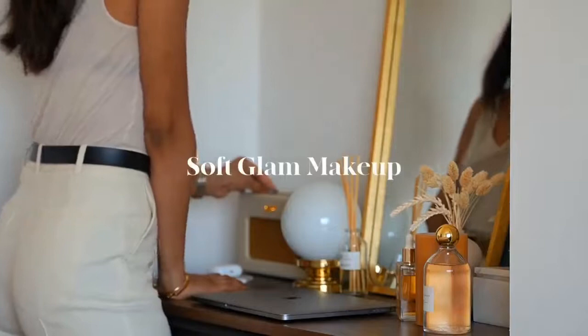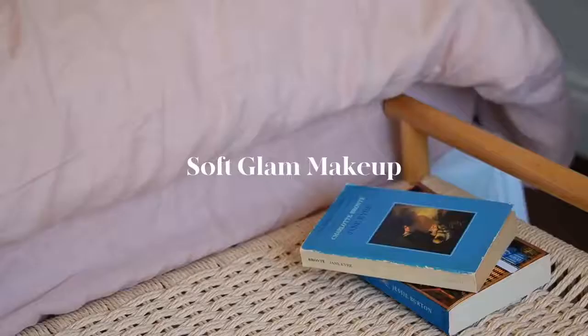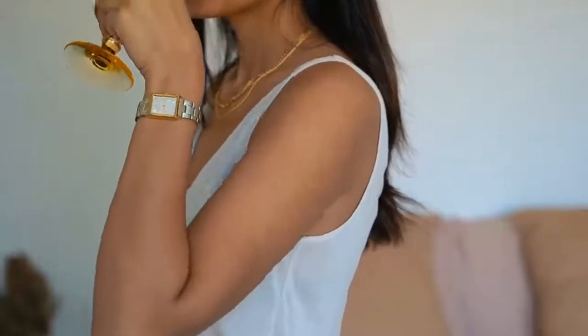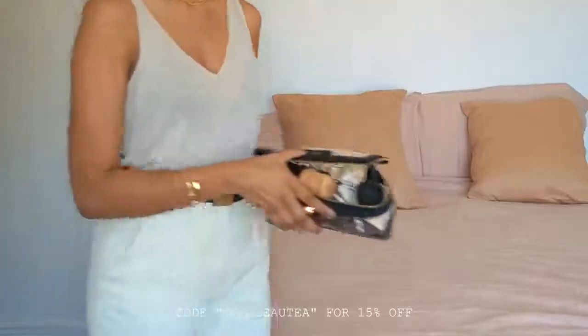Hi guys, welcome back. I've been wanting to share the makeup look I've been wearing a lot recently. It's my self-glam look, and this video came at a perfect time because I've teamed up with Look Fantastic. They stock almost all of my everyday makeup products and you're able to get 15% off most of the items featured in this video.